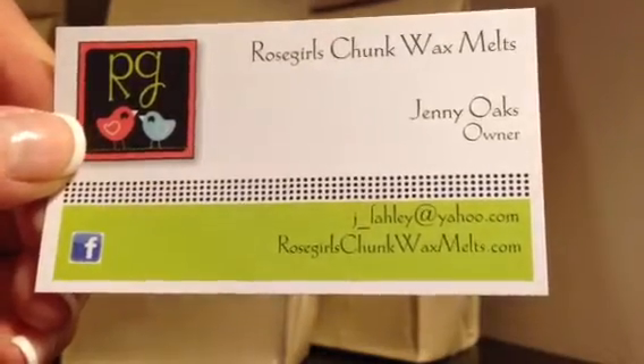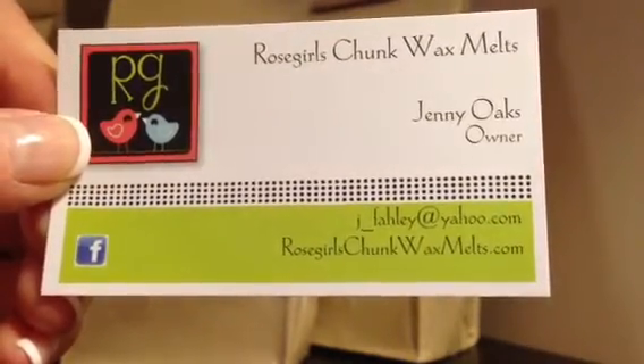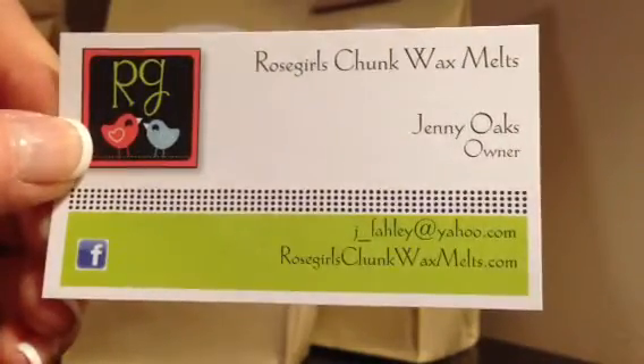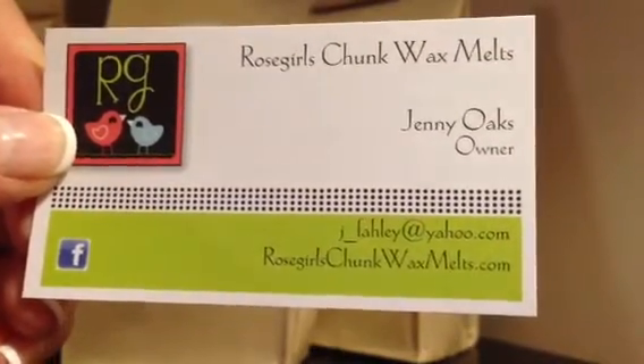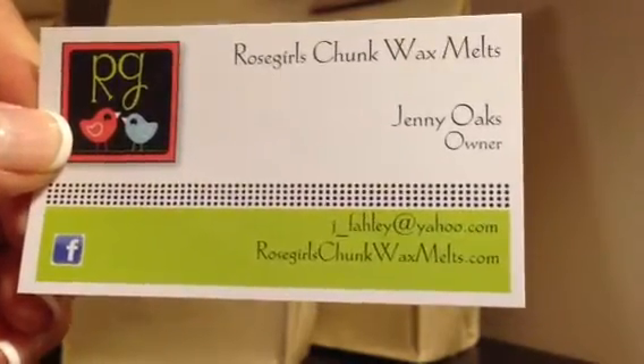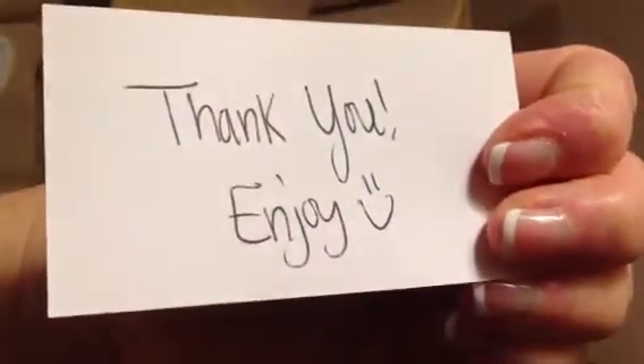Hi everyone, it's Crystal and I have my Rose Girl haul for you. It's pretty late at night. I've had sort of a wild day, so I wanted to go ahead and get this posted so I could get them put away. I'm super excited about everything. She sent her little card and then a little note on the back that says thank you and joy.